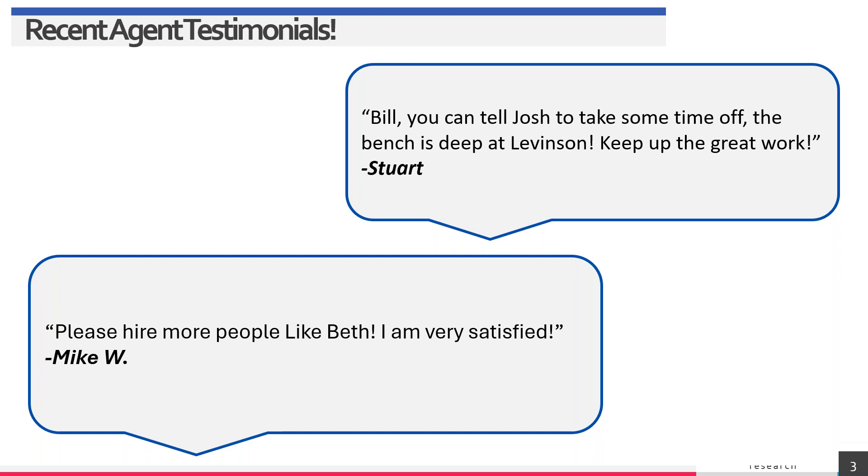You — the agent — are our customer. I share agent comments and testimonials every week because this is what moves the needle for our team. We get emails like 'Mike W says please hire more people like Beth, I'm very satisfied,' and 'Bill, you can tell Josh to take some time off — the bench is deep at Levinson.' These mean everything. Keep sending them in.